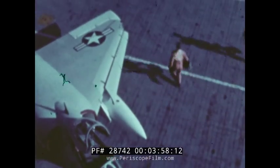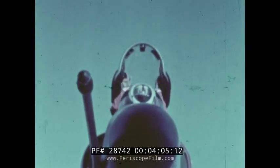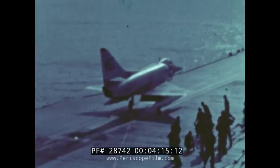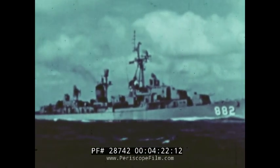At 0-600, pilots manned their planes and flight quarters are set. Aircraft are launched. A radar picket destroyer transmits a warning to the carrier.